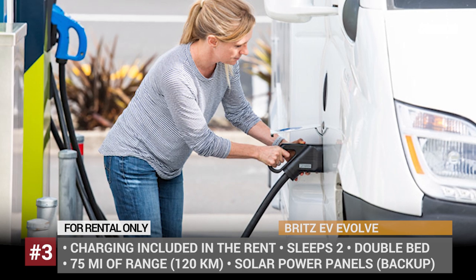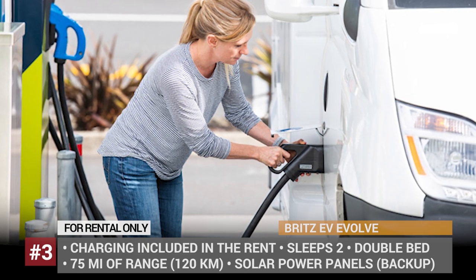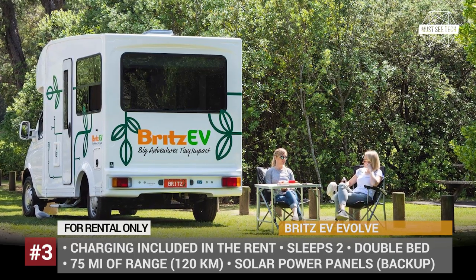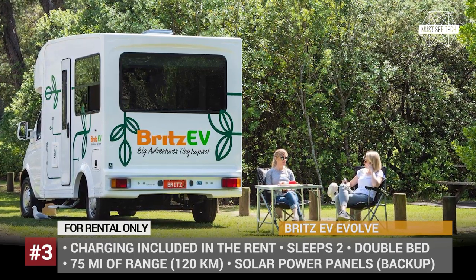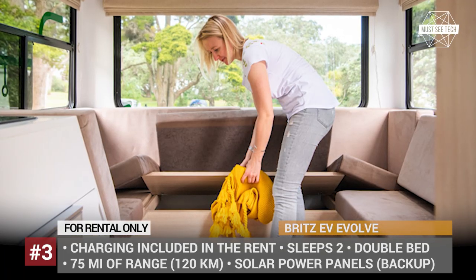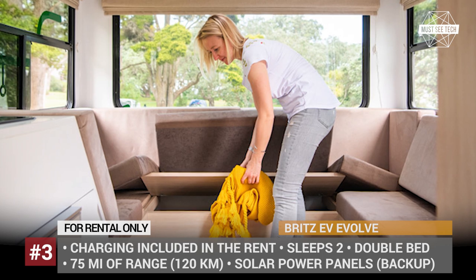BRITS EV EVOLVE. If you are currently visiting New Zealand and want to try out camping with a fully electric vehicle, BRITS has got you covered. Their EVOLVE EV is a Class C motorhome which is built on the e-LTV chassis and is capable of covering 75 miles on a charge.